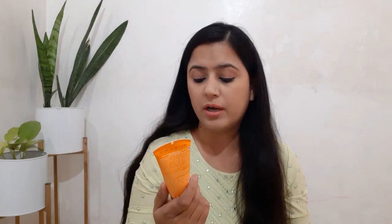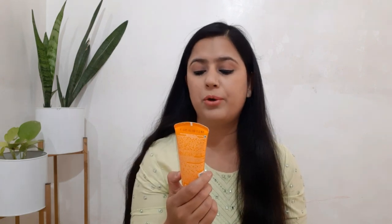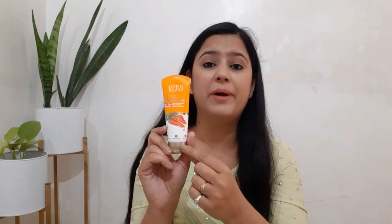It is non-comedogenic, sulfate free, paraben free, and suitable for all skin types. It provides UVA and UVB protection, is water resistant, and also offers blue light protection. Basically this is a small packet but it has almost all the things that we need in a sunscreen.